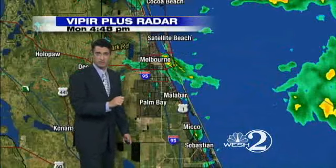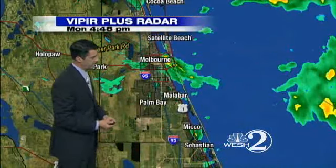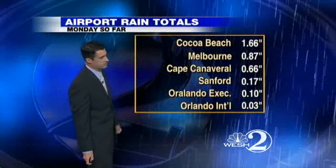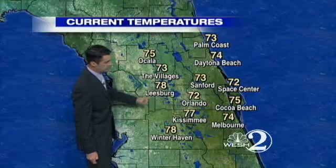Remember, this is an area that needs, generally speaking, over 13 inches of rain just to get back to normal year to date. Let's take a look at some of those rainfall totals now. Cocoa Beach: 1.66 inches of rain. Melbourne approaching nearly an inch of rain today alone. That is fantastic news.